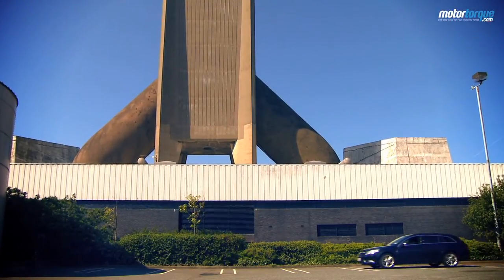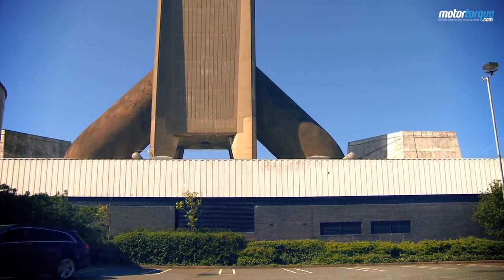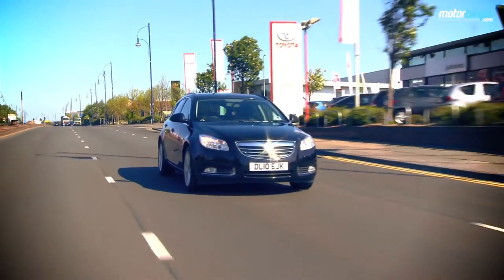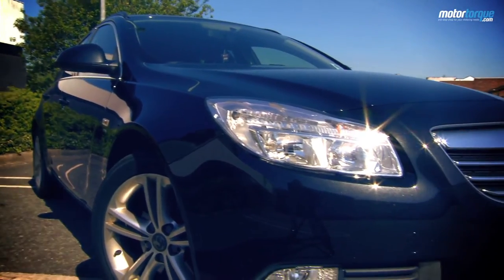At higher specs, the Insignia really has a premium aura, but even at lowly SRI spec, it looks smart and well laid out. The ride is as relaxed and comfortable as any of the other new Vauxhall models, but because it uses the same running gear as the hatch and saloon, it feels pretty poised when driving as well.